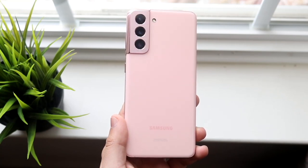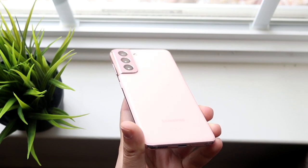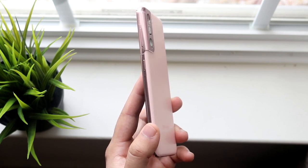Welcome back everyone. The Samsung Galaxy S21 has been out for about six months now. I think it was a pretty good phone when it first came out — there were a couple quirks here and there, but let's just kind of see how it's been so far.